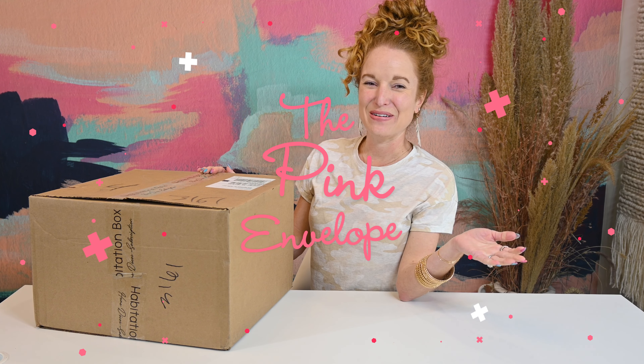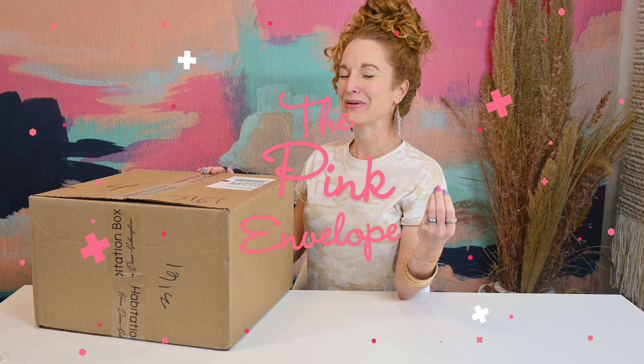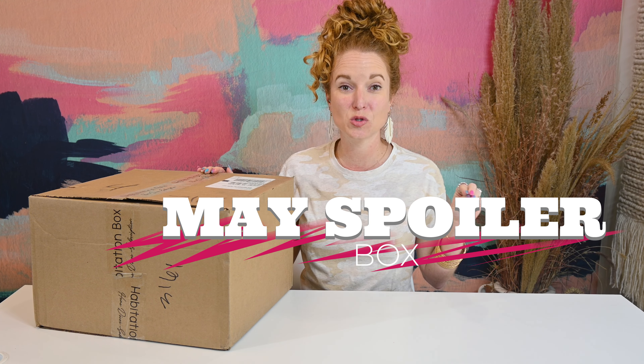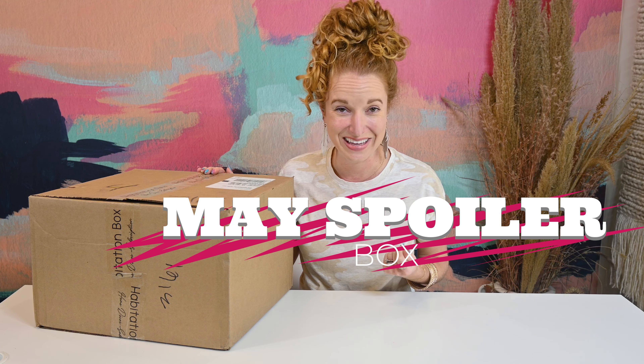Hey y'all! Welcome back to the Pink Envelope. I have Habitation Box — not just any Habitation Box. I have the full spoilers and I am very excited.